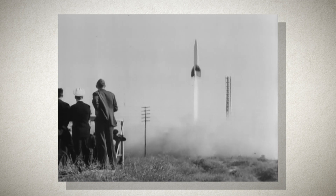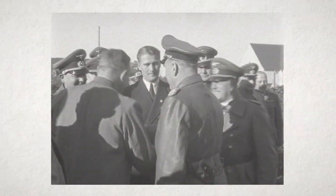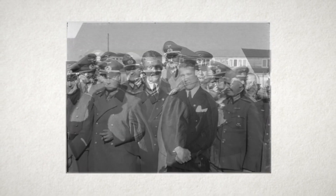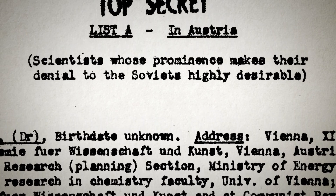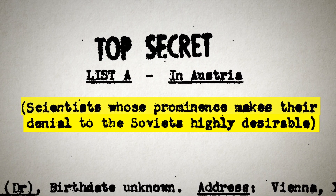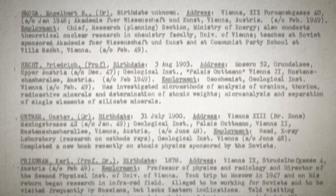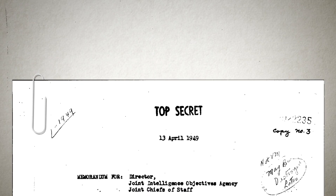Now tell me briefly, who are the paperclip scientists? Why is that a term I should know? Well, there were many scientists that were working with Germany at the end of World War II developing things like the V-2. And when the war was over, the Russians and Americans basically divvied up the scientists. The scientists that America wanted to bring, they put a paperclip on their folder and that marked them. From then on out, it was called Operation Paperclip and they were the paperclip scientists.